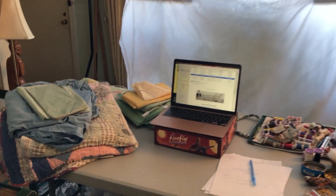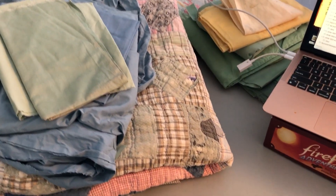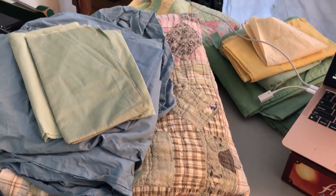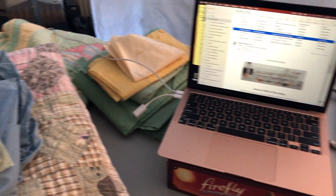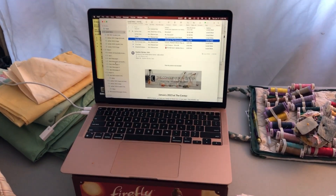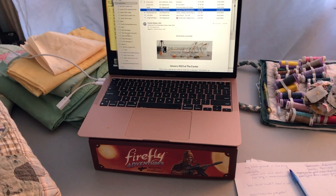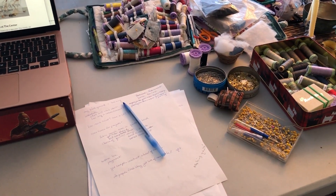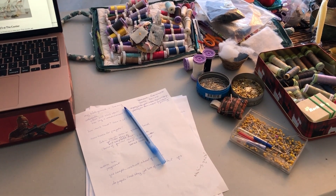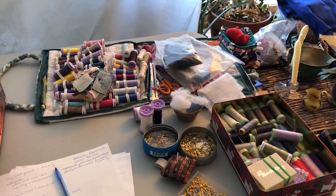I brought my next couple of repairs over to the table for the recording this morning. I'm in the fabric choice stage with these two beauties. Here's the laptop sitting on top of the Firefly game. I don't know how many of you are Firefly fans, but we are a family full of Firefly fans, which is a fun thing to say. Here's my notes from the lecture and my basic sewing supplies.